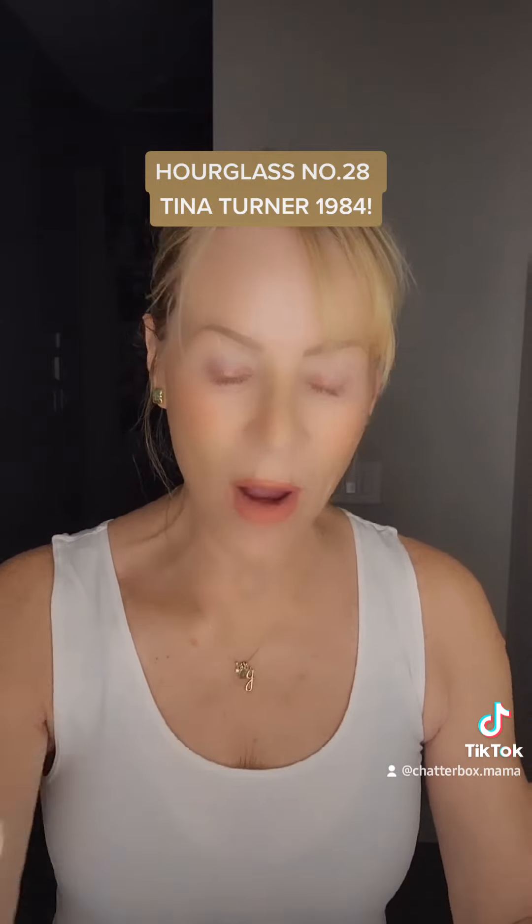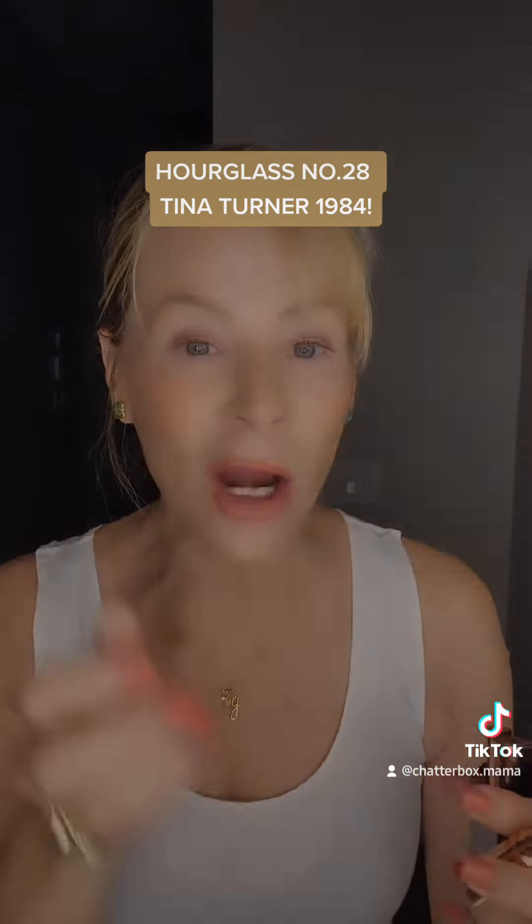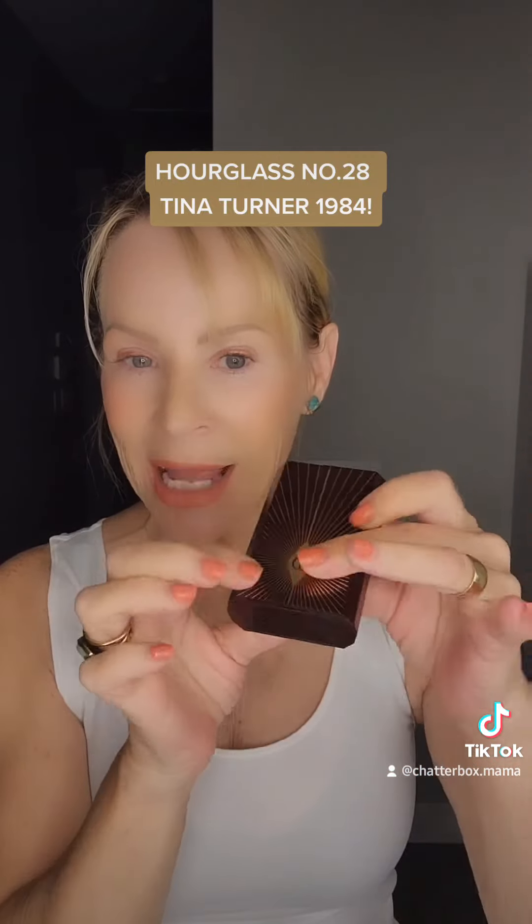Love it. Then I went in with the Hydra Glow — you get a little glow. Went up my cheeks, went down my nose, dabbed here and there, did a little under my eyes. And that's it. Boom. One, two, three — out the door.